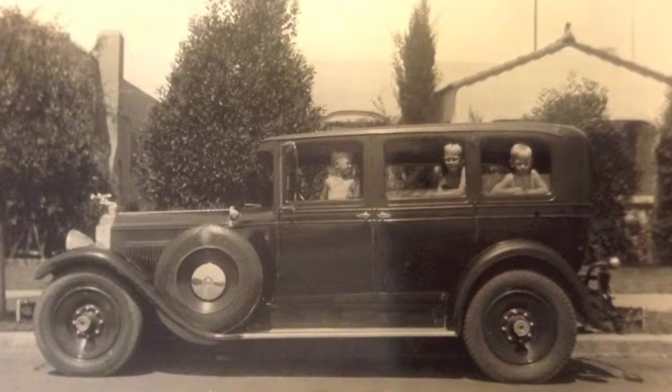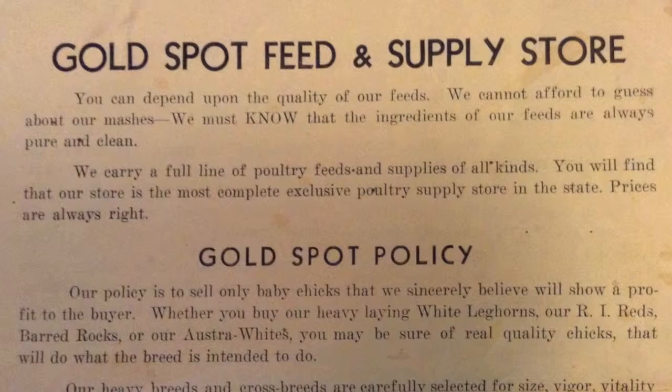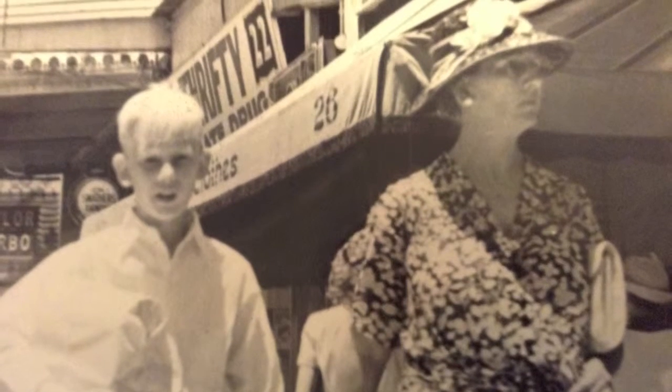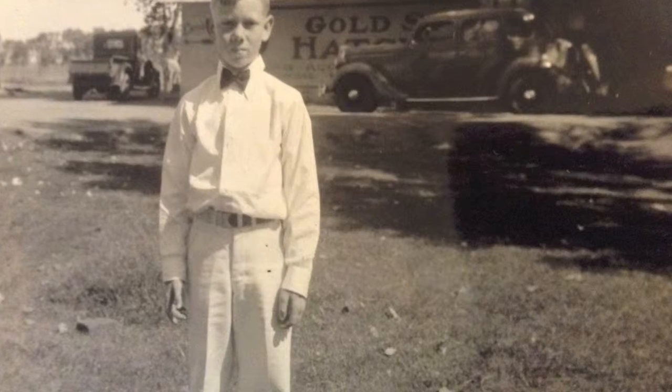When we were little, tiny kids, even though we worked in the store, if we wanted something like a bicycle or anything, he always would find jobs for us. And one job was putting boxes together that he shipped baby chicks in.